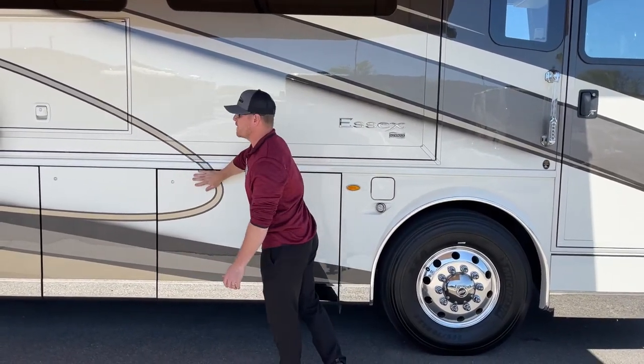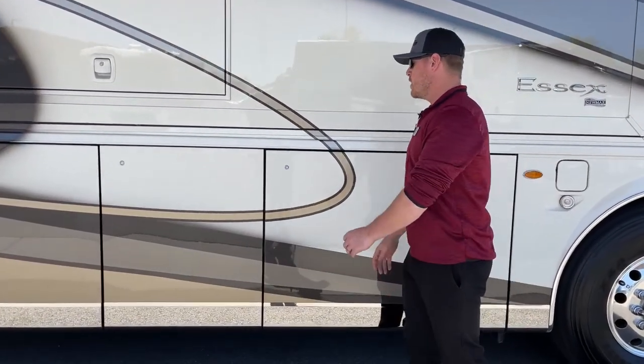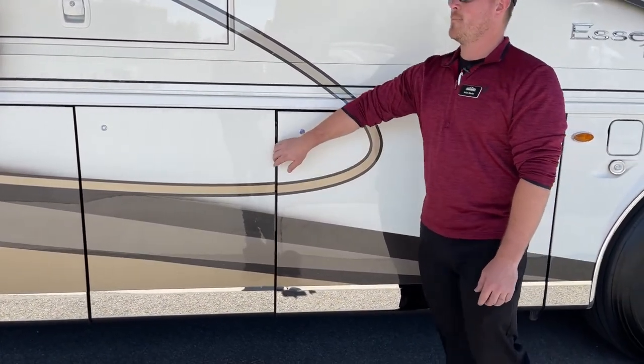Also new for 2023 — we've seen it on the Newmar King Air since 2019, but it's new on the Essex — we have a handleless baggage door. So instead of having a handle to pull, you push the button and it pops the door open.